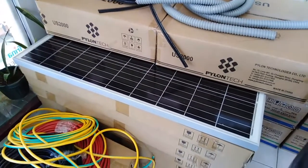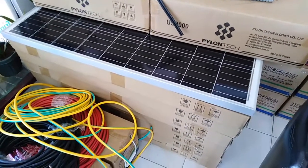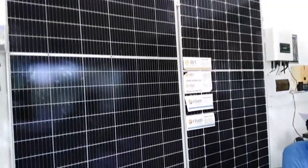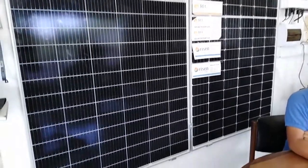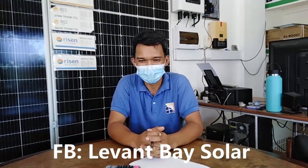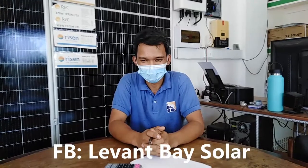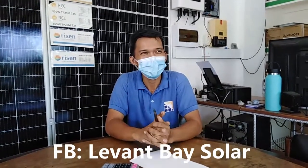Having solar means you don't have to worry about brownouts — that's the great thing. I'm going to ask Sir Richard a few questions about his company: when he started and what he can offer. Sir Richard, would you like to say something to our viewers?